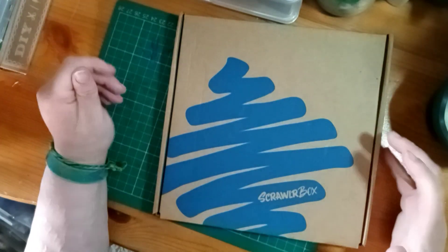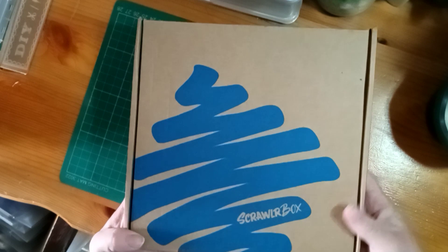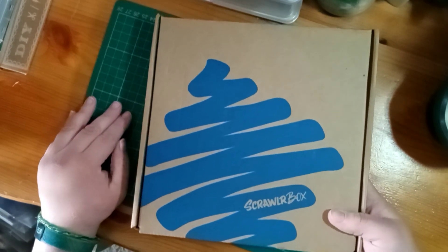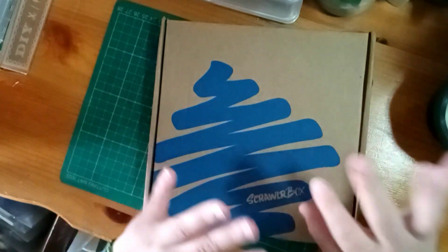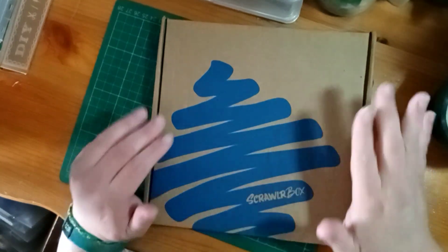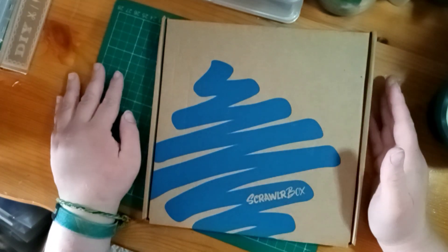Hello and welcome back to another video. This time we are unboxing the April Scrawler box, which is quite late because it is the 27th of April - it arrived today. I've got water ready; I don't know if I'm going to need it. I've managed to keep away from any spoilers, so let's get unboxing.